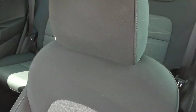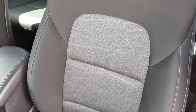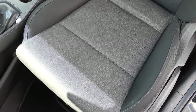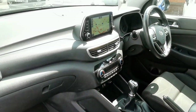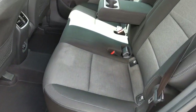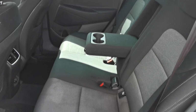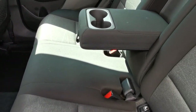Inside the car you've got charcoal grey cloth upholstery with light grey centre panels. Moving to the rear passenger area, there's room for three passengers with easy access — being an SUV, it sits a little higher up for getting in and out.